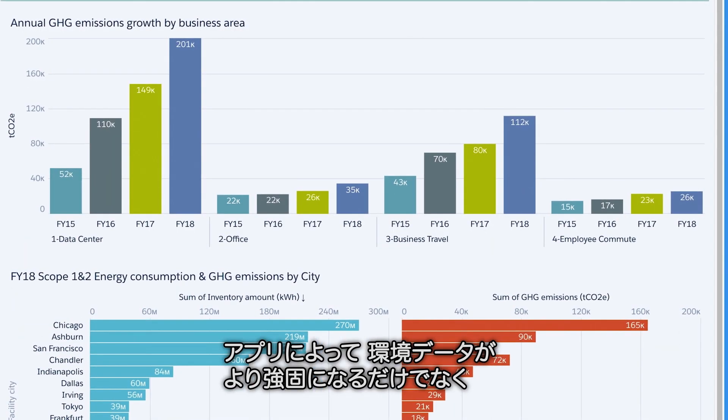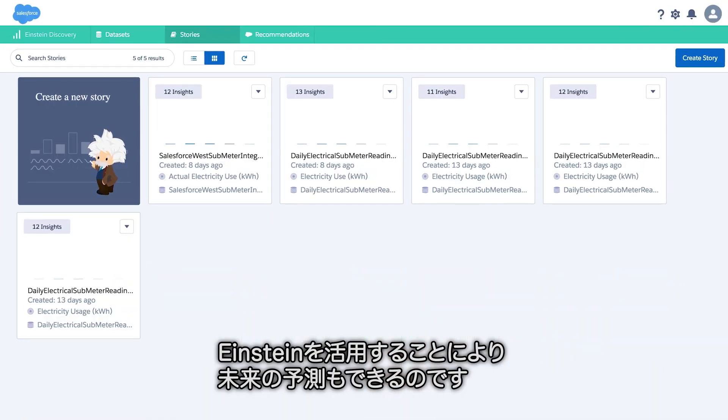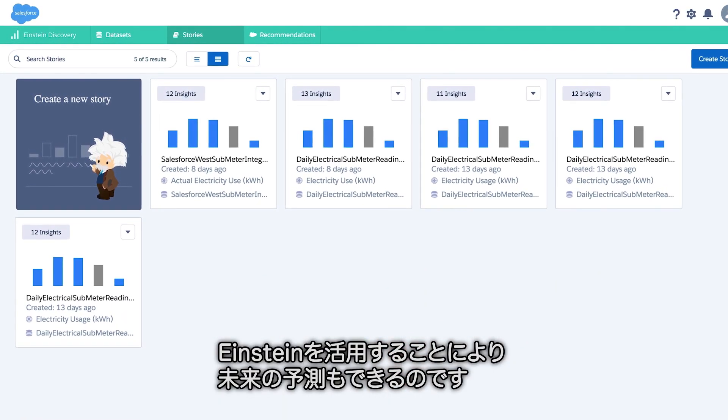The app not only makes our environmental data more robust, but also more intelligent. Our personal data scientist, Einstein, lets us see into the future.